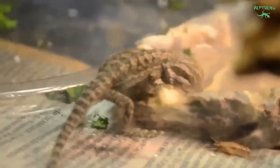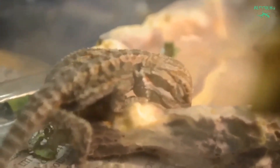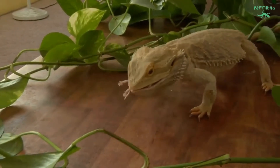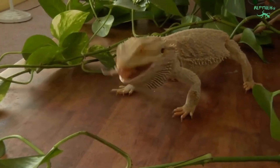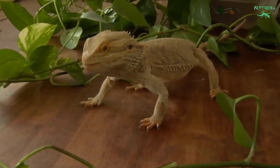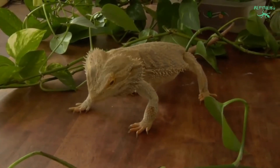For juveniles, food should be no larger than the width between their eyes. A salad should be offered daily. For adults, the salad includes 1 cup staple greens, half a cup of veggies, and 1 tablespoon of fruit. Portions can be divided in half for hatchlings or three-quarters for juveniles.